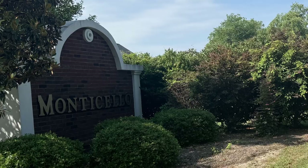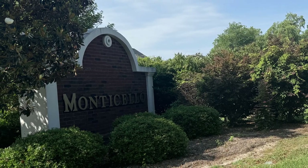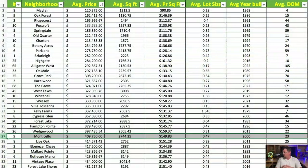Next is Monticello. Average price is $409,750. Average square footage is 2,744 square feet at $149.83 per square foot. Average lot size is 0.47 acres, and the average year built is 2000.